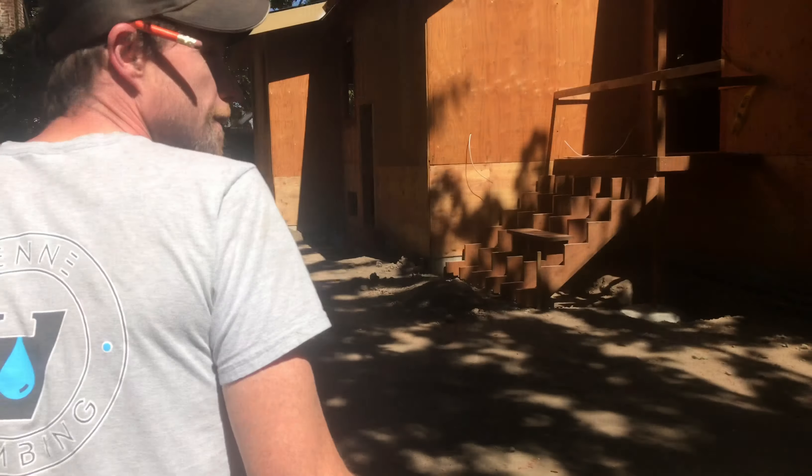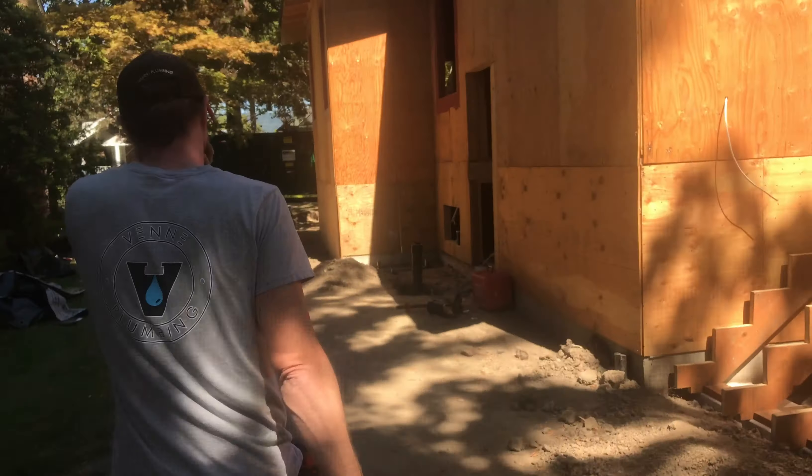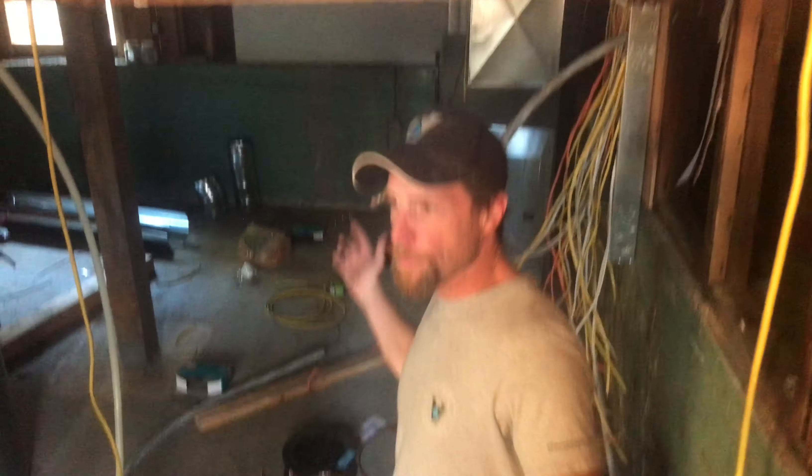We're here at the Sherman Street job, going inside to take a look. In the basement, we got a laundry sink over here, a new powder bathroom right up there, kitchen sink right over here next to the heat duct, and water heaters going in the corner.